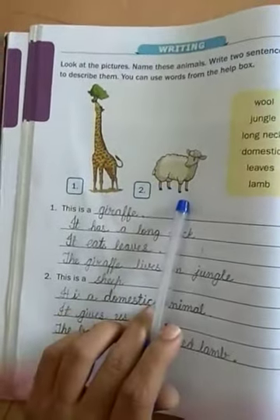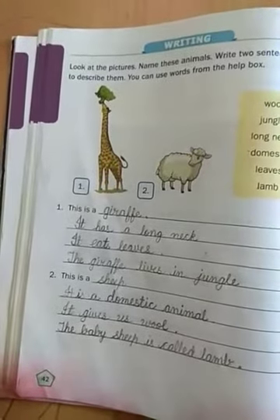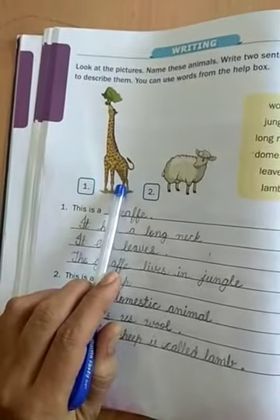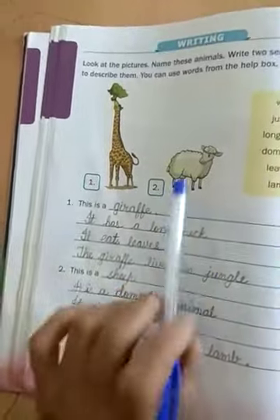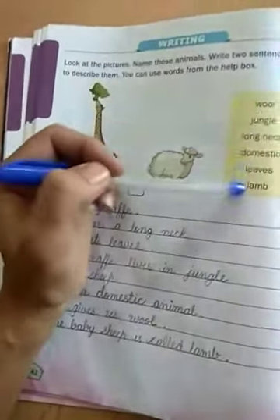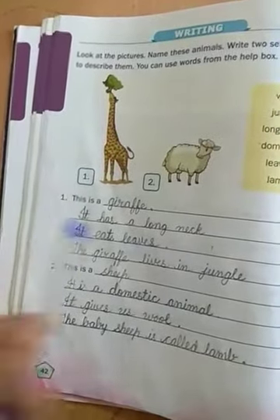Whose pictures are these? They are animals. We have to tell their names and describe them. Which animal can be seen? Number one — giraffe. Number two — sheep. With the help of the help box, we can make sentences.